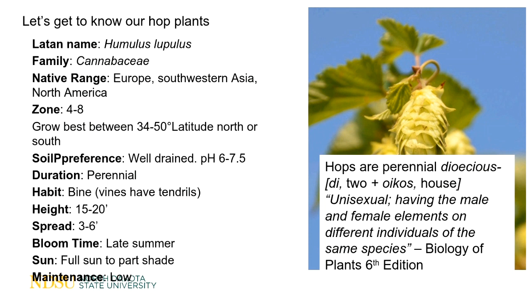Hops are dioecious — 'di' meaning two and 'oikos' meaning house. They are unisexual, having male and female elements on different individuals of the same species. You'll find female plants and you will find male plants, and that is unique to hops. It is the female plants that produce the hop cones, and that's actually what people are interested in when making beer.